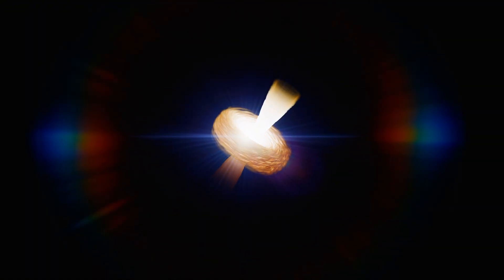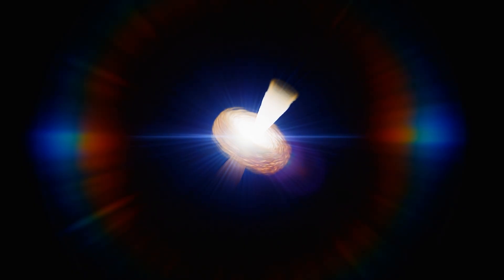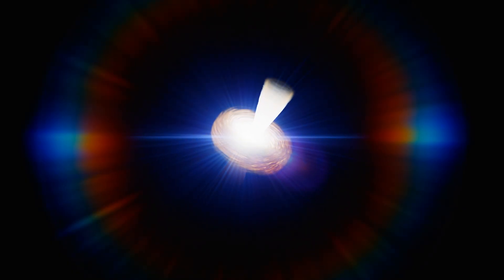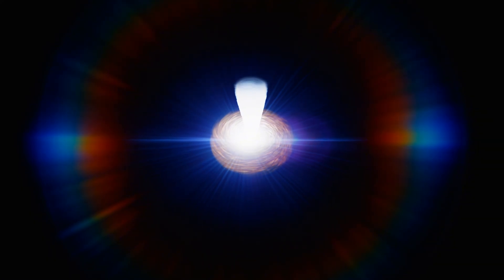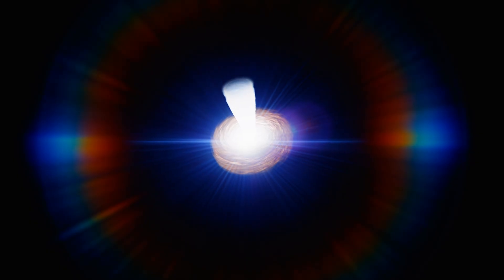If you could somehow get close to the Event Horizon, time itself would slow down dramatically — time would pass far more slowly for you than for anyone watching from a distance. And because this black hole is so enormous, something strange happens: the tidal forces at the horizon are actually gentler than they would be for a smaller black hole. You could theoretically cross it without being immediately torn apart. Of course, you'd still be doomed, falling forever toward the center with no way to escape.